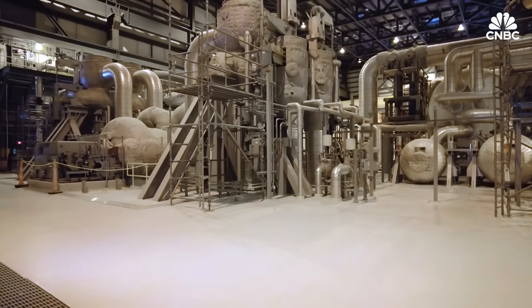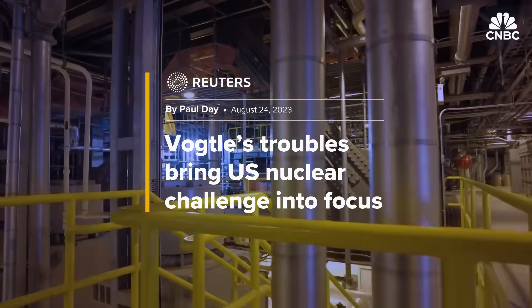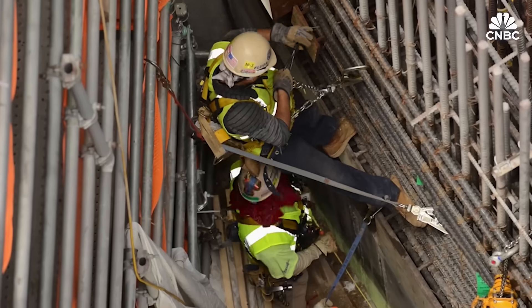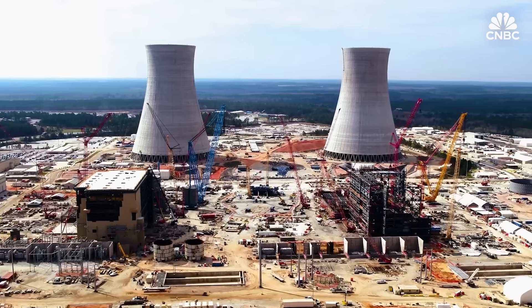It is hard to pinpoint where things went wrong because they have been going wrong for so long. Vogel may be a model for the engineers, but when it comes to financing, it's a big warning. This country hadn't built a nuclear plant from start to finish in over 30 years, so putting the band back together in terms of supply chain, the workforce, and labor resources — there were a lot of things that had to be brought together for the first time in a very, very long time.